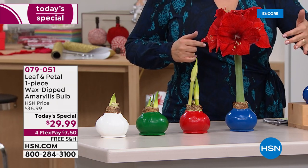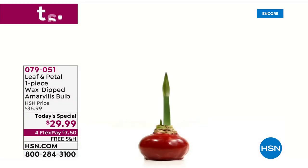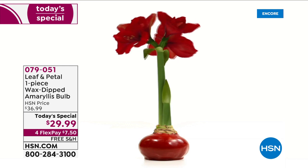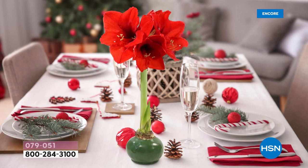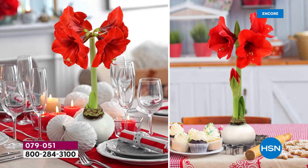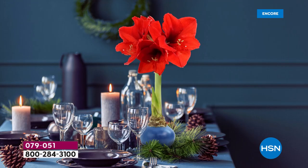You don't have to water it, you don't need a green thumb, you don't need to be a gardener. You put it on a table, a mantle piece, or your desk — it is the perfect gift to send anybody from friends to work acquaintances. You watch this thing come to life. It is a wax-dipped amaryllis bulb, no maintenance necessary, more colors than ever before.